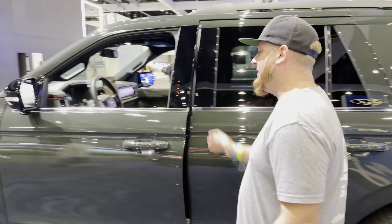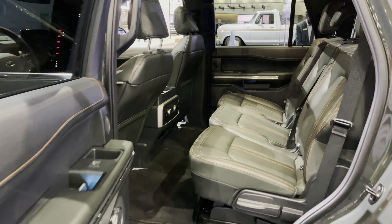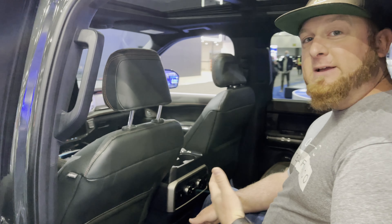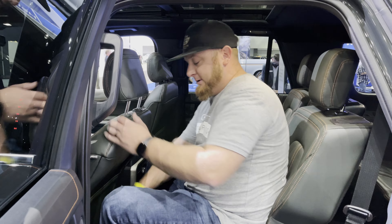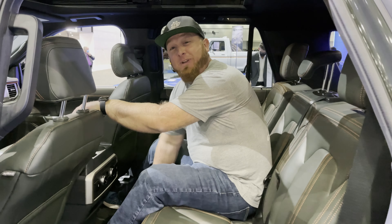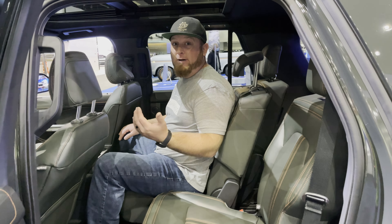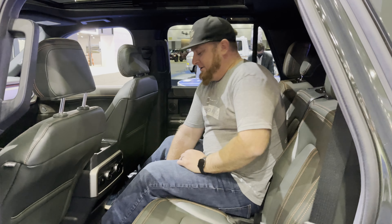Moving into the second row, which is about the size of an economy apartment living room — it is massive. Ford has really thought of a lot when it comes to their family vehicles. There's lots of adjustability: this is a 40/20/40 split bench, which means the middle section also moves forward a long way. You can put a child seat in the middle and give shoulder room to the outboard passengers — or just reach into the back seat more easily.